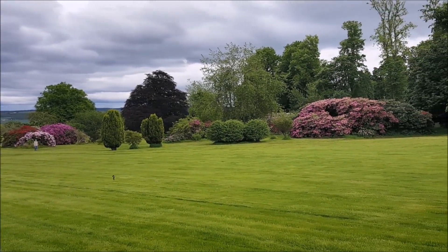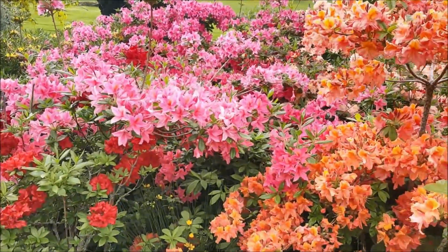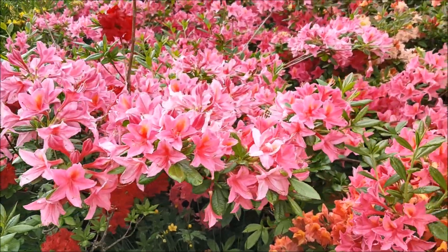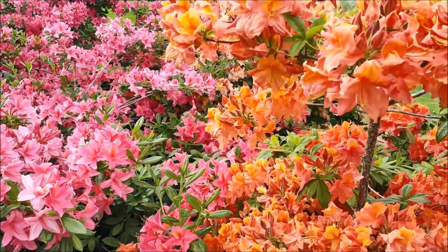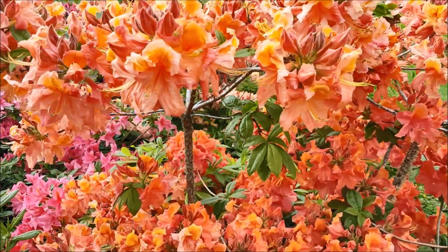And the sun's coming out. It's beautiful.